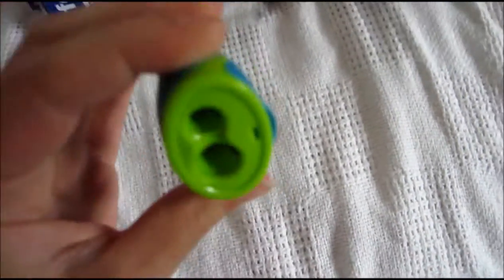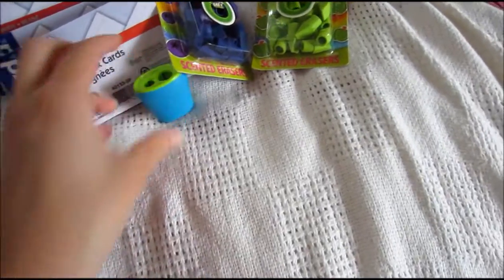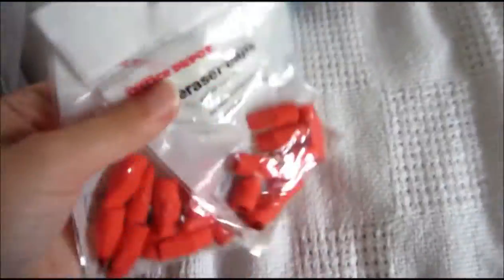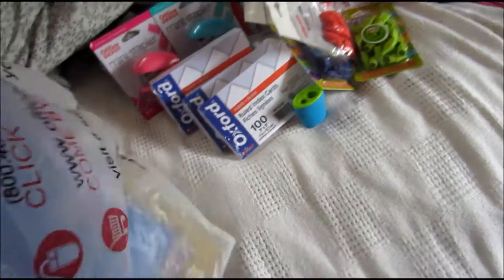And I got this pencil sharpener — I believe it was 50 cents — because I wanted a new one. I also got these erasers and these erasers too, and they were both one cent, so I figured why not, gonna need them someday.